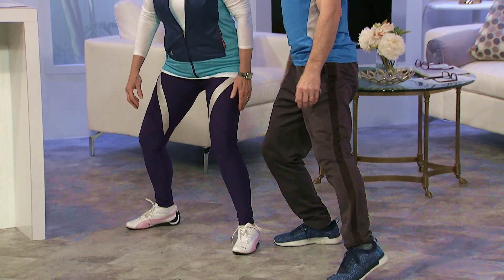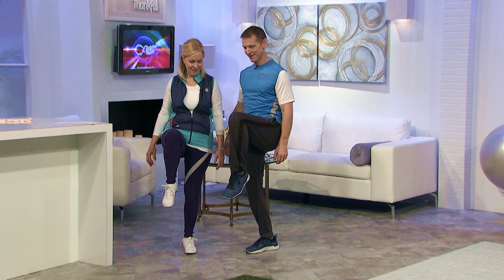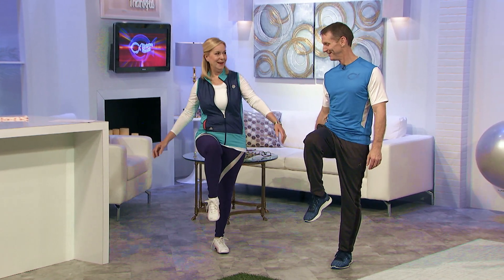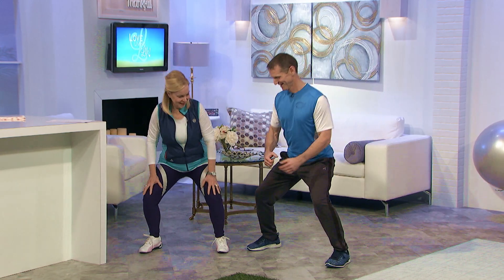We did that quite well without running into each other. So: one foot, knee up, and into a squat. Like Simon says. I'll go at your count this time — up, knee up, and then squat. And then hold that. And just relax.